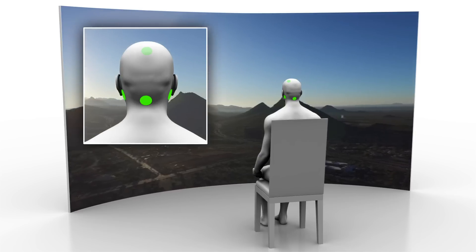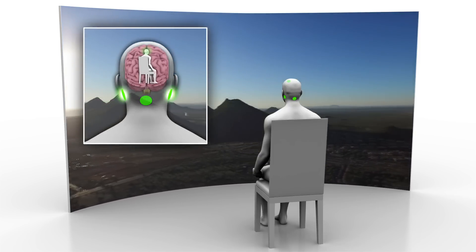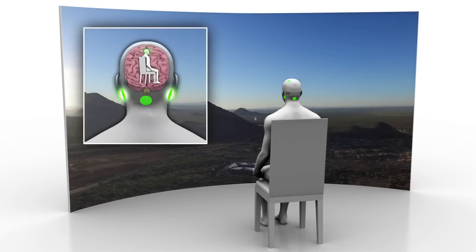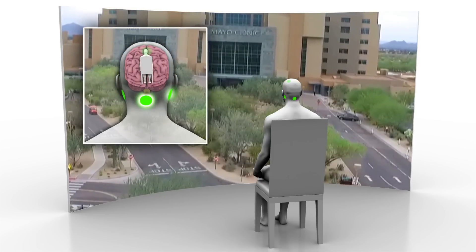This completely transforms the entertainment experience into something you feel, not just see or hear. Here's how it works. Stimulators are placed on the forehead, on the back of the neck and behind both ears, as you see here lighting up in green on this animated model.